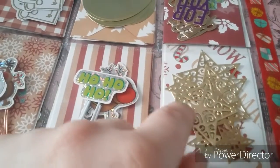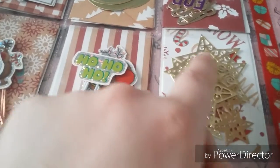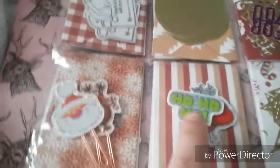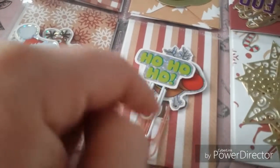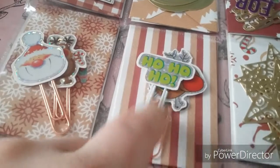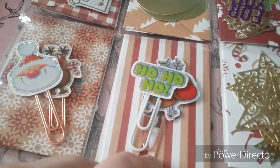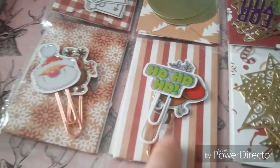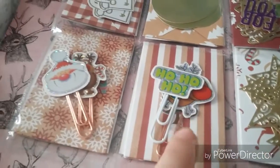Day seven there's these beautiful die cuts — all like stars and everything in gold. Day eight she made me these paper clips, and I want to use these at the minute with my planner for Christmas, on certain pages that I'm using to write things down. So thank you for them.